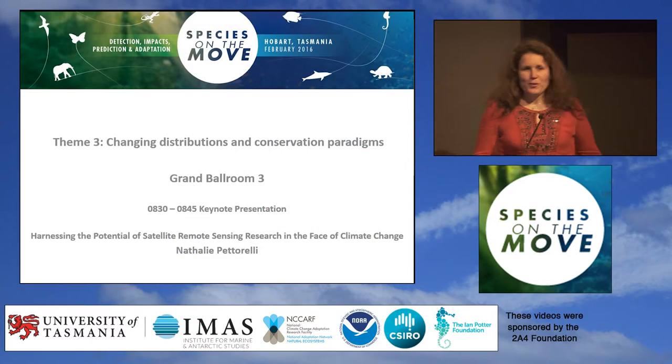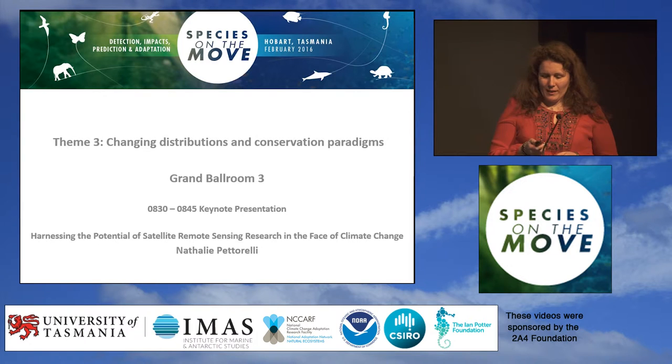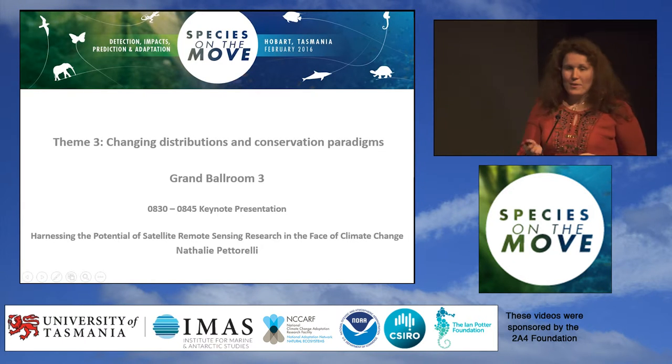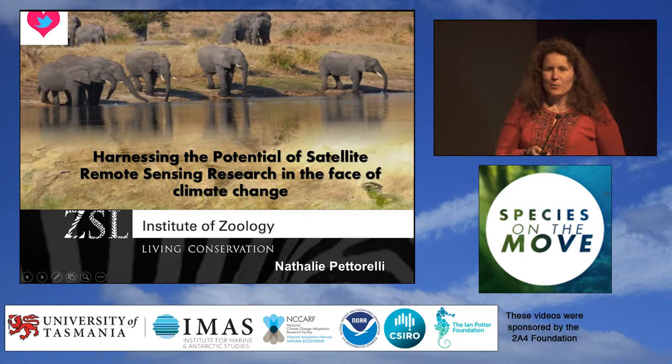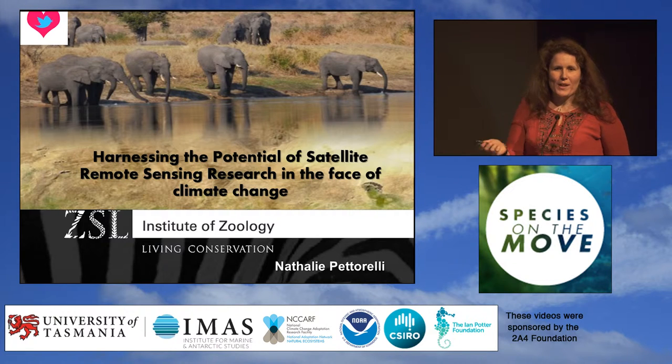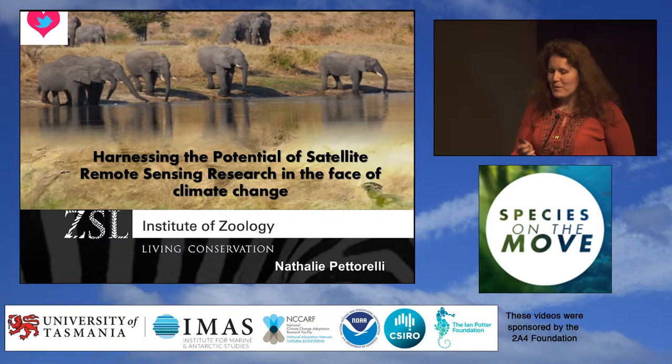Good morning everyone, thank you for coming after two days of ten hours of presentations, a barbecue that apparently was very well provided in terms of drinks, and on the last day I'm hoping you've still got a bit of energy for me. I've been awake since 3 a.m., so I'm totally ready for this.